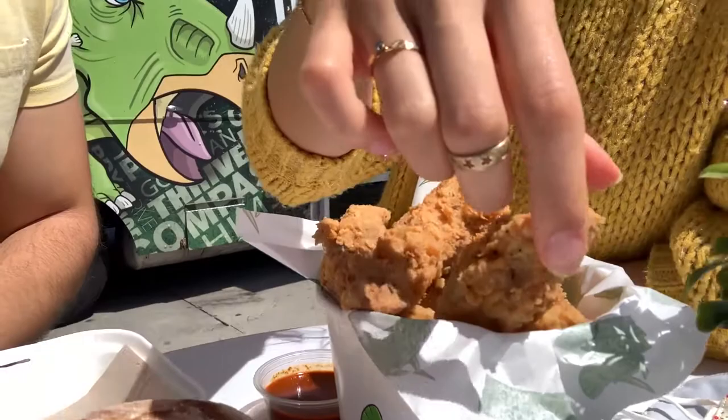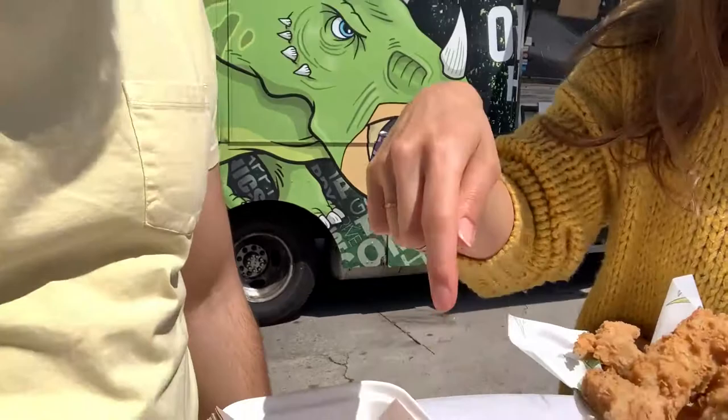Alright guys, we're at our first location. We went to the North Hollywood Farmer's Market because this is where on Saturdays the original Herbivore Truck likes to sit. What did we get? We got a lot of things here. We got the chicken bucket that's fried and all vegan, so don't worry. And this is the chicken sandwich breakfast.